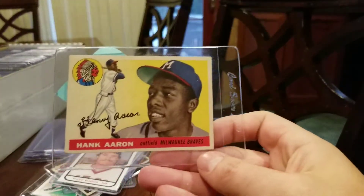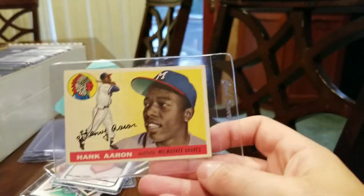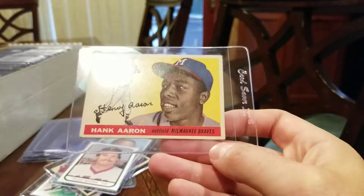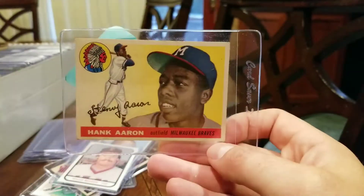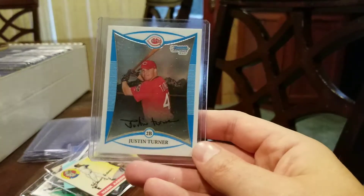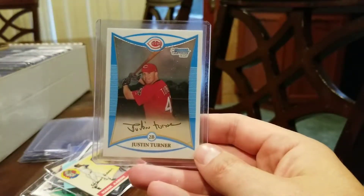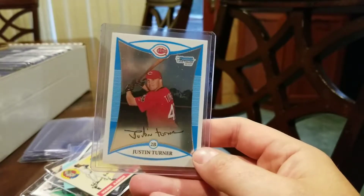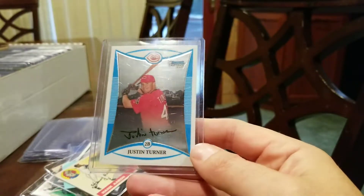We got a second year Hank Aaron, 1954 Topps. I'm hoping for a PSA 3 or 3.5 — centering's pretty good. We have a Justin Turner 2008 Bowman Chrome first year. I do not believe he had an autograph, so this holds more value than it would otherwise. This one I'm hoping for a PSA 9 or 10.